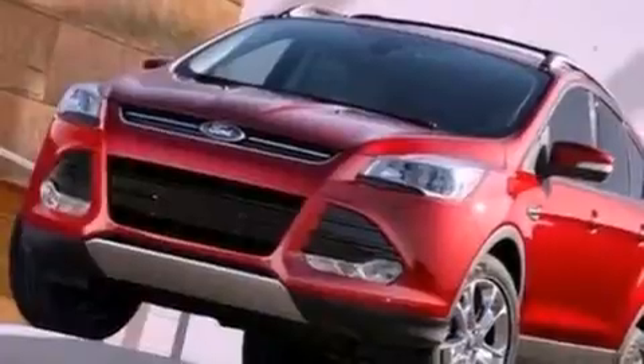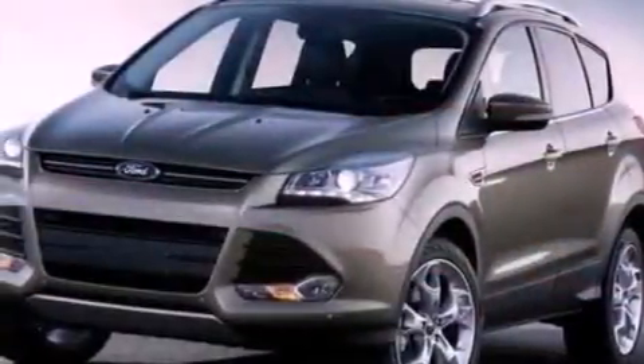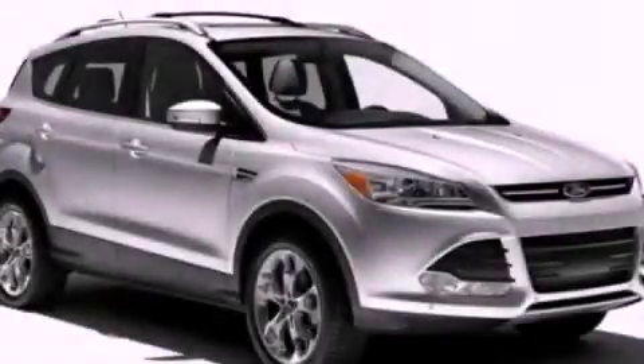17-inch wheels, a rear spoiler, an anti-lock braking system, air conditioning, and a multi-link rear suspension. Call now to find out how you can own this breathtaking vehicle.